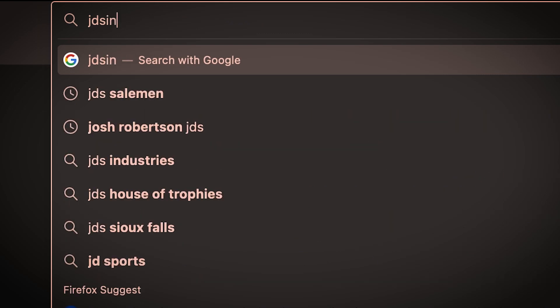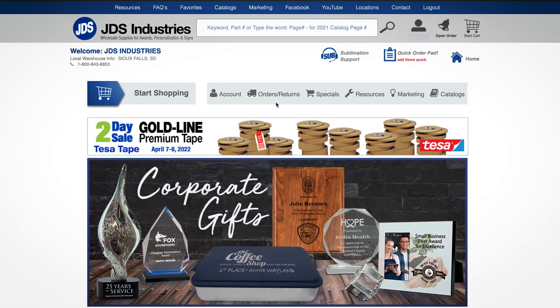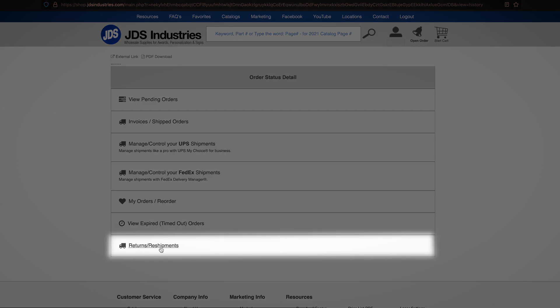First, go to jdsindustries.com and log in. Click the orders returns button in the banner towards the top of the page. Next, scroll down and click on the returns reshipment button. It's located near the bottom of the page.